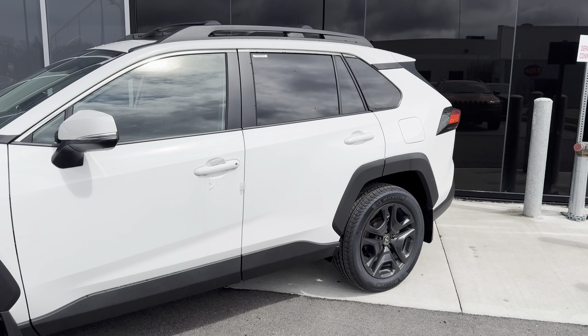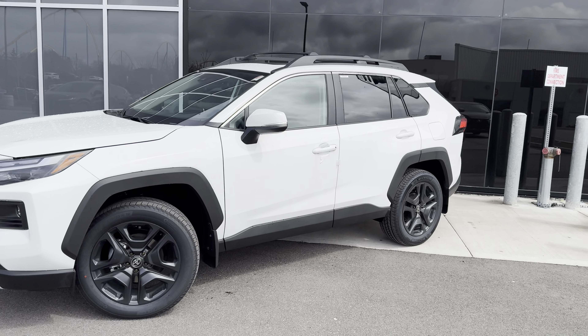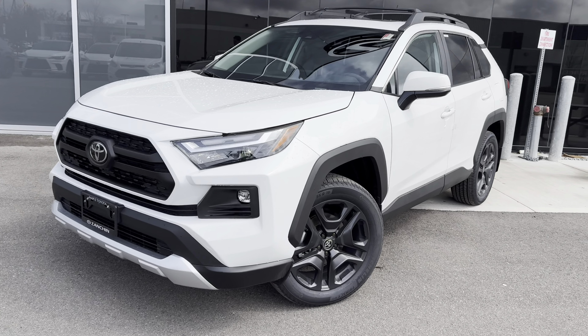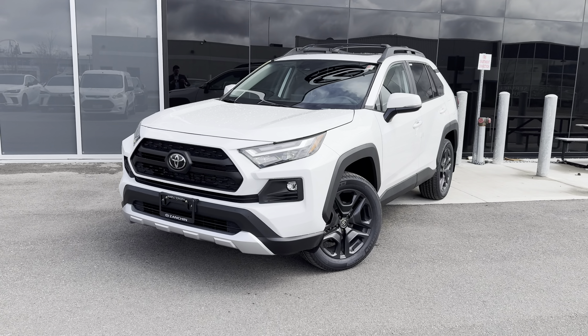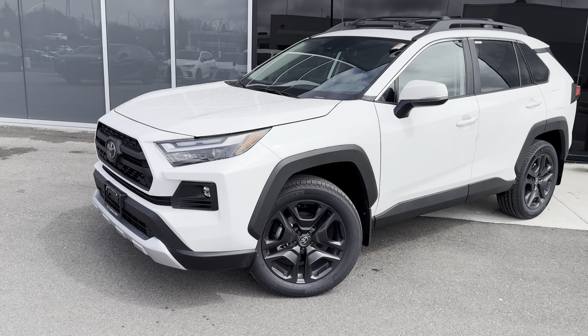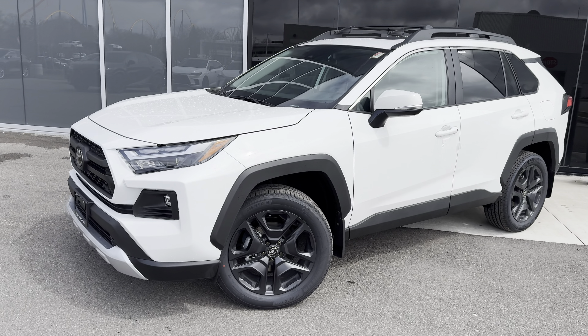With a Canadian MSRP of $40,550 plus freight, PDI fees, and taxes, this is one model below the top when it comes to pricing, which is the Limited grade at a Canadian MSRP of $44,750. It's a lot of vehicle, but it might make sense for you — I'm going to get to why you might want to choose the Trail model.